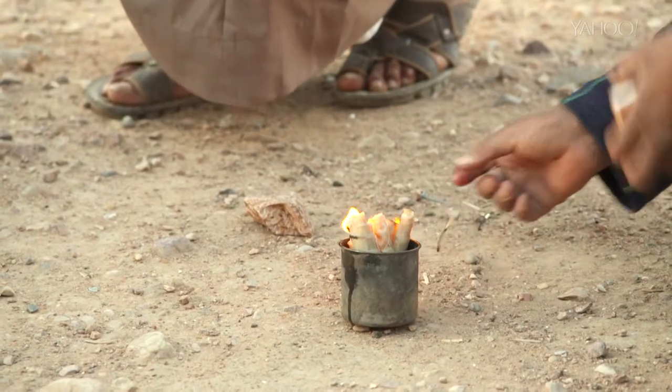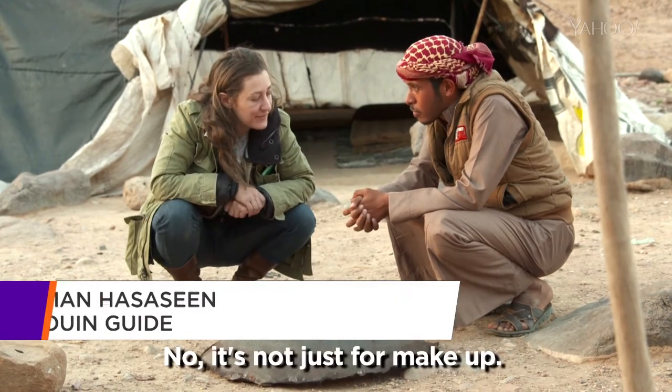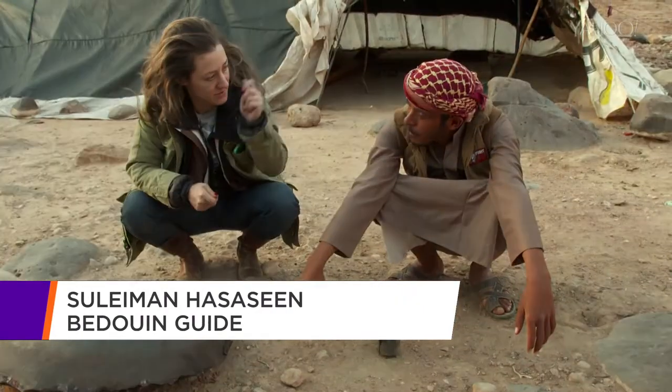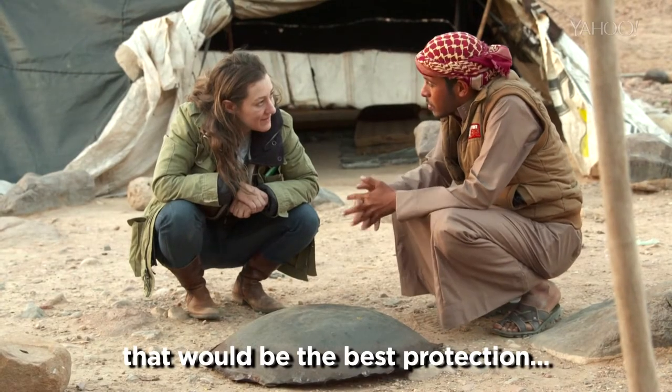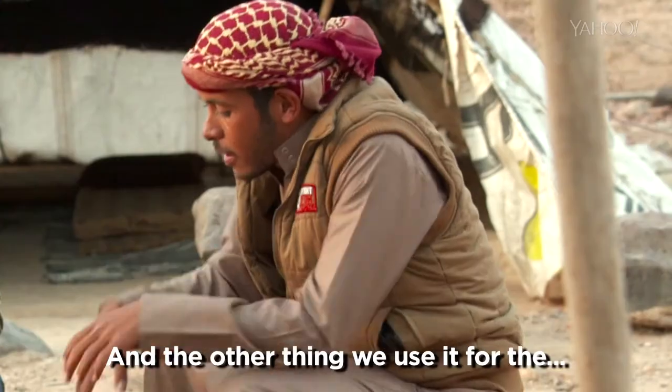I love Bedouin makeup. So what do the women use the coal for? Is it just for makeup? No, it's not just for makeup. So they would use it in the wedding, celebration, peace. Do men use it? Only for medicine. Sometimes you just put it in the eyes, and that would be the best protection you have for your eyes from the heat and for eye infections.